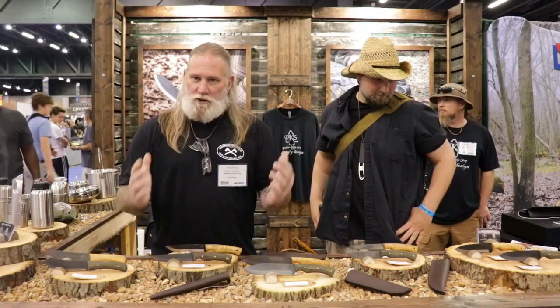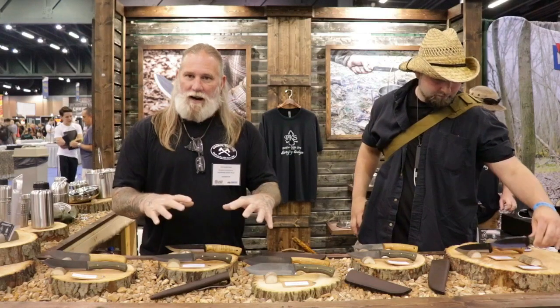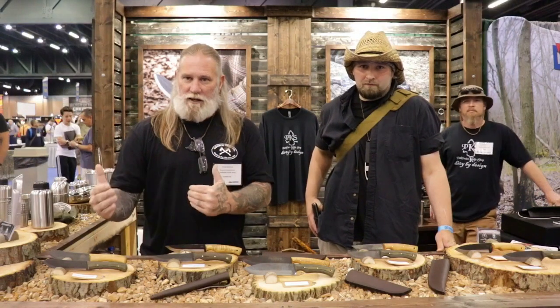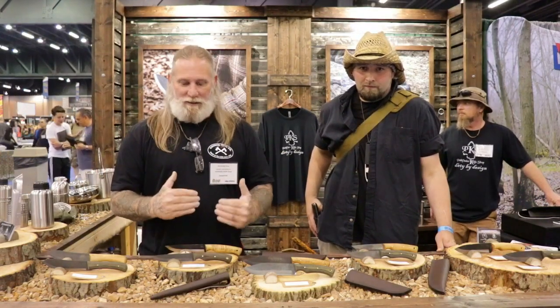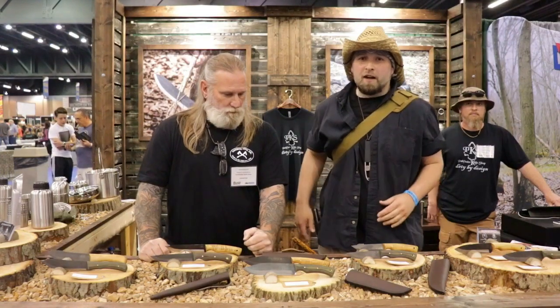We've taken traditional designs — no sense in trying to fix something that ain't broke. We've got traditional butcher, French trade knife, and Scandinavian style designs, as well as our new forest tool. We tried to make these designs usable as tools for the woodsman that have been used for hundreds, if not thousands, of years. That's the process with Dirty by Design.